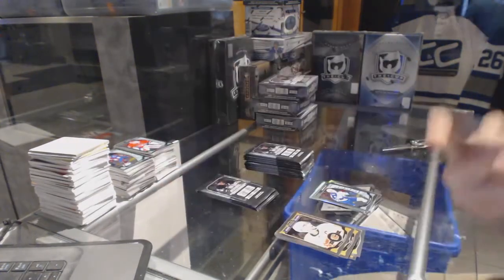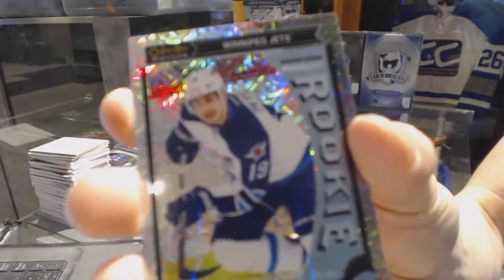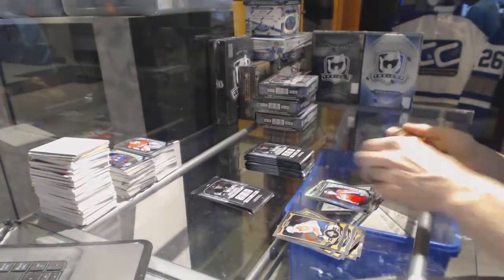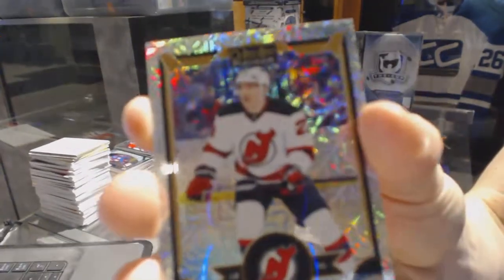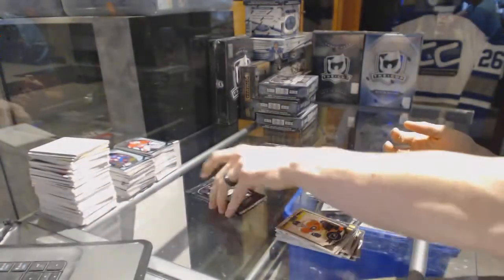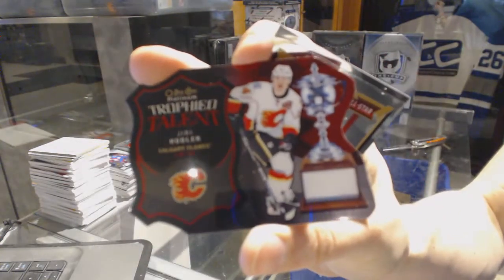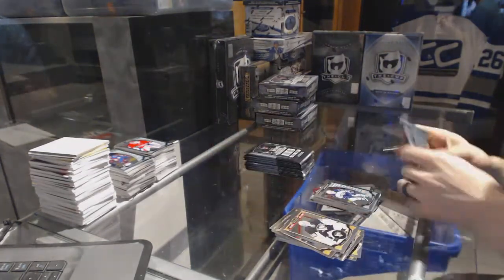Rainbow for the Flames, Eric Hoodler, and a marquee rookie for the Jets, Andrew Copp. Retro rainbow for the Vancouver Canucks, Radim Vrbata. Marquee rookie rainbow tracks parallel for the Winnipeg Jets, Nick Petan. And a marquee rookie for the Capitals, Stanislav Galiev. Rainbow for the New Jersey Devils, Mike Cammalleri, and a marquee rookie for the Canadiens, Charles Hudon. Trophy talent die cut for the Calgary Flames, Uri Hoodler. Marquee rookie for the Jets, Nikolai Ehlers.